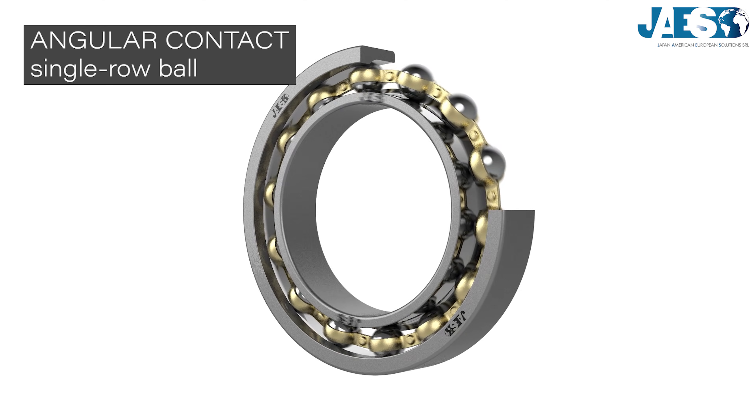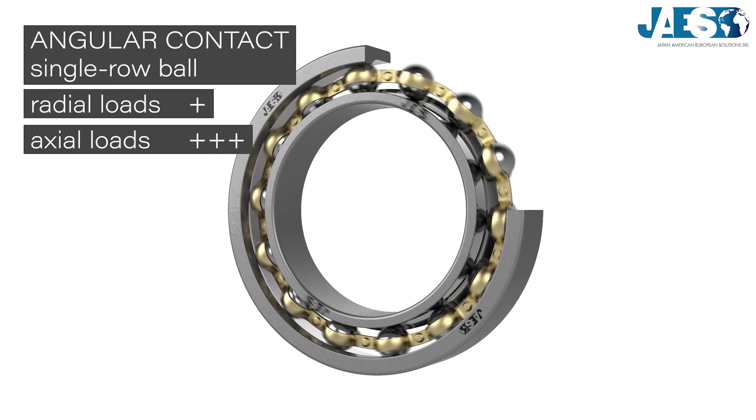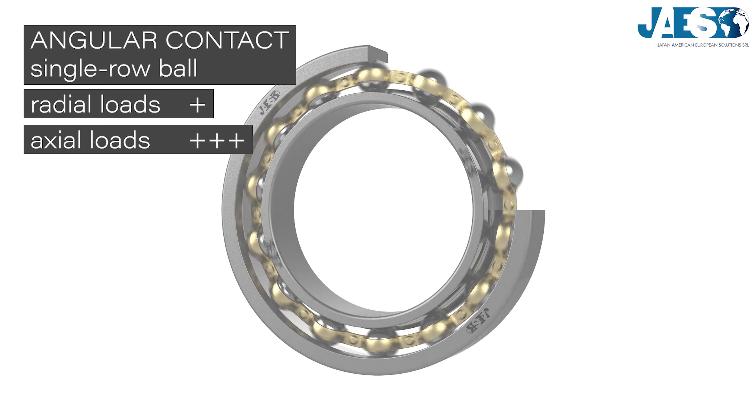It is thanks to this shape that they can withstand combined loads simultaneously in the radial and axial direction. The more the contact angle increases, the more they can support axial loads as well.